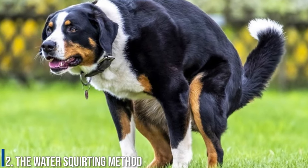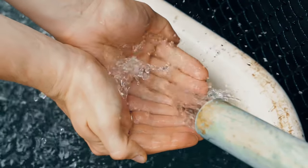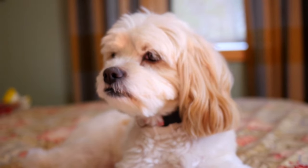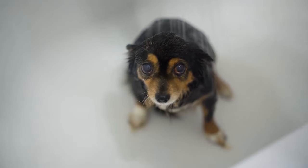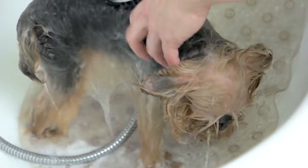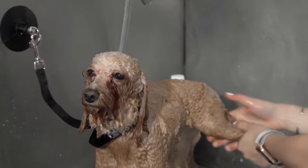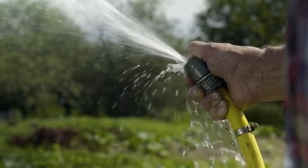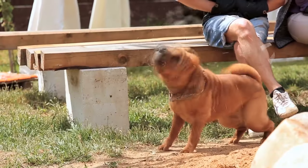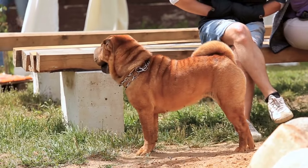Number 2: The water squirting method. You'll need cool water — not ice cold, but not warm either, just cold enough to shock the anus without hurting your pup — and a container to squirt it from. All you need to do is squirt cool water directly at your dog's bum. You may need to repeat the squirting a few times, but this should eventually stimulate your dog to push out its poop. Make sure your pup is not in pain by monitoring its reaction throughout the process.